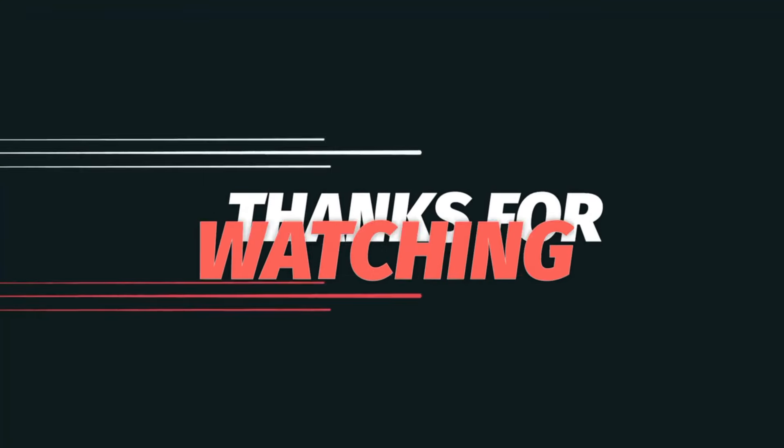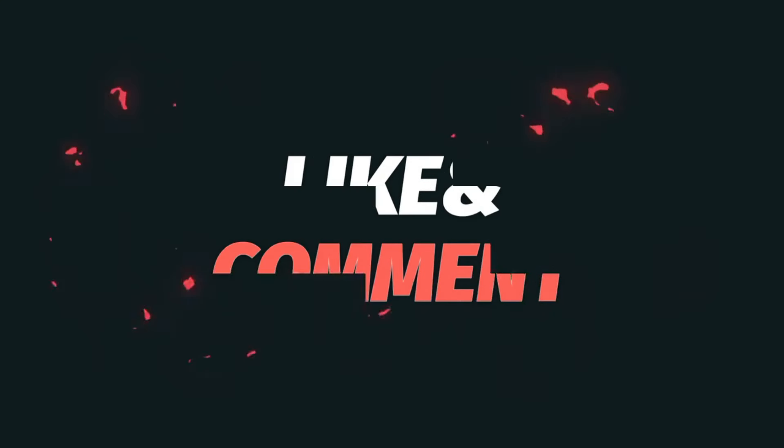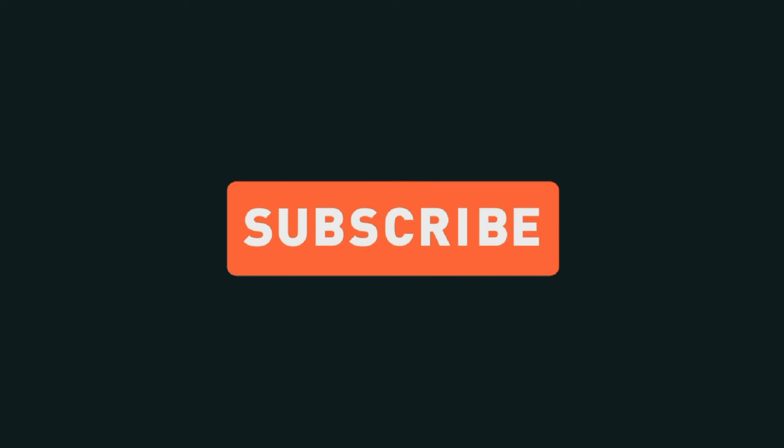That concludes this very important session. We hope all these questions are useful for your upcoming examinations. Keep in touch with us — we will be back very shortly with another set of important questions. If you have any clarification regarding these questions or want any topics explained further, you are welcome to ask in the comment section. Bye for now.